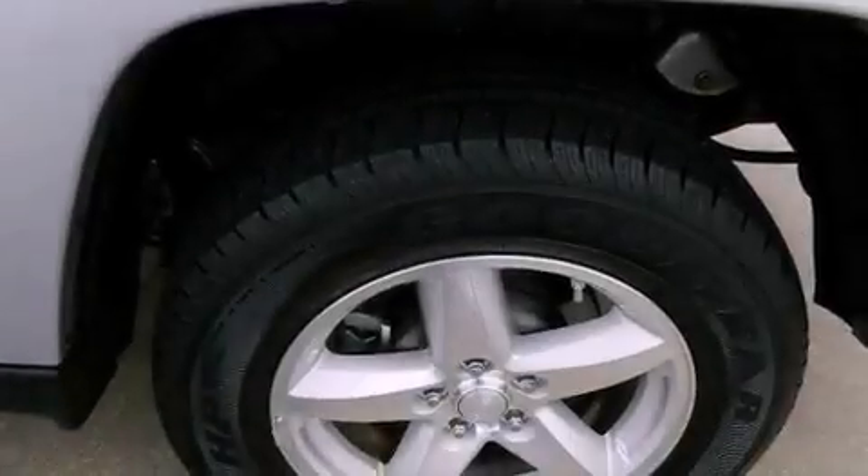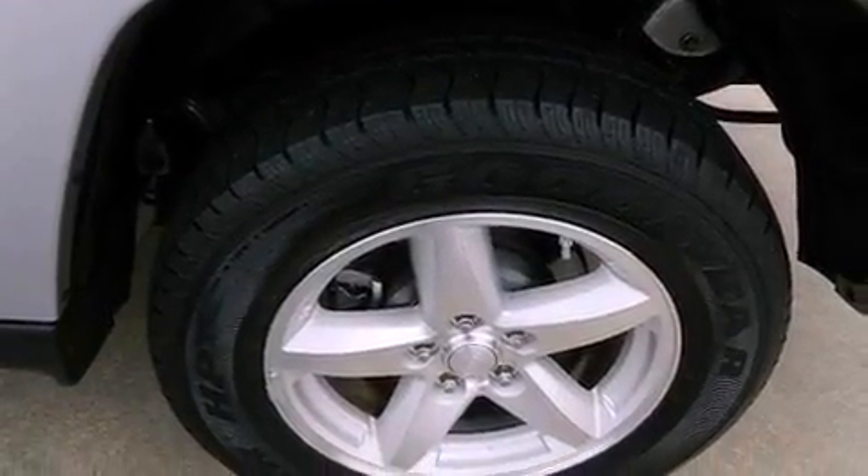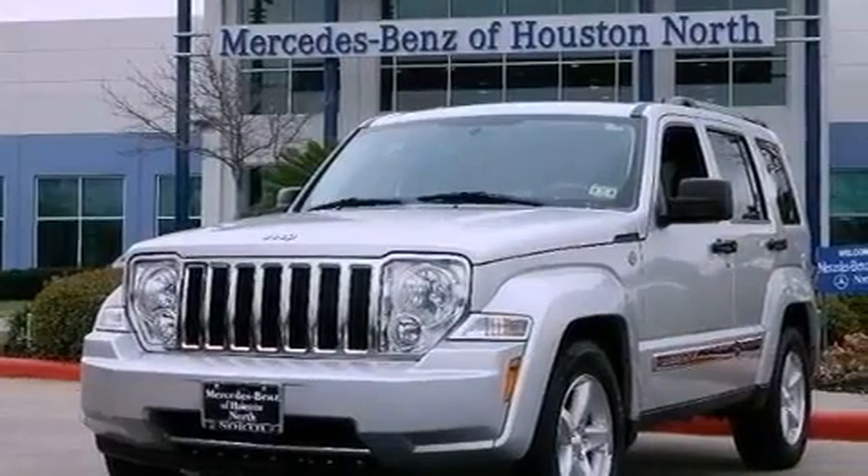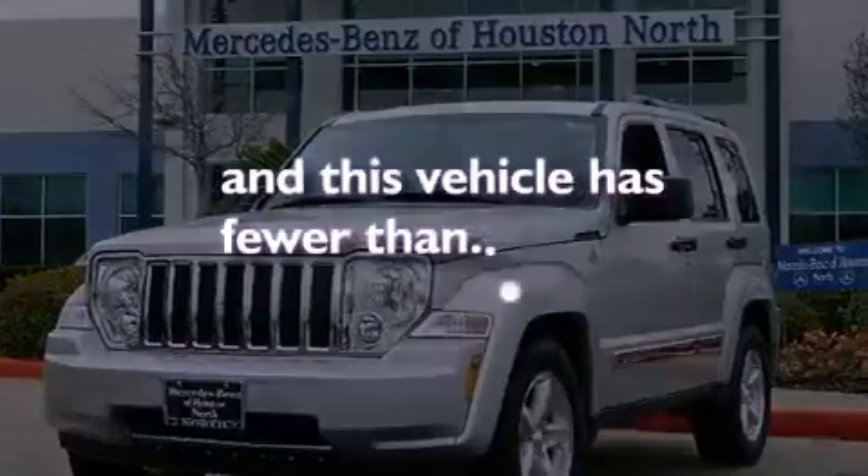A passenger side vanity mirror, front and rear floor mats, an anti-lock braking system, air conditioning, and this vehicle has less than 27,000 miles.